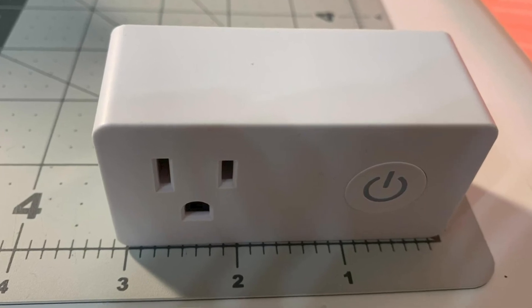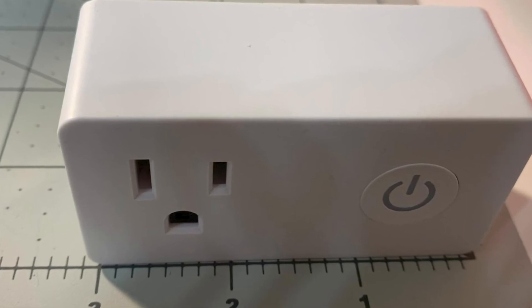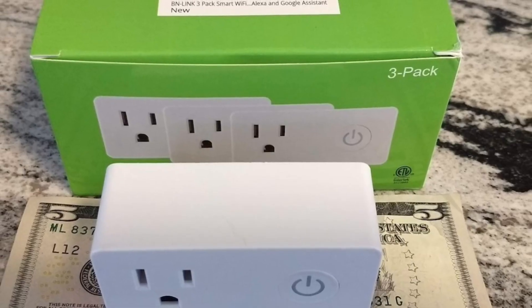All things considered, BNLink Heavy Duty Smart Outlets are extremely strong, and this can be used as one of the best smart plugs for Siri as well — making it a good choice overall.